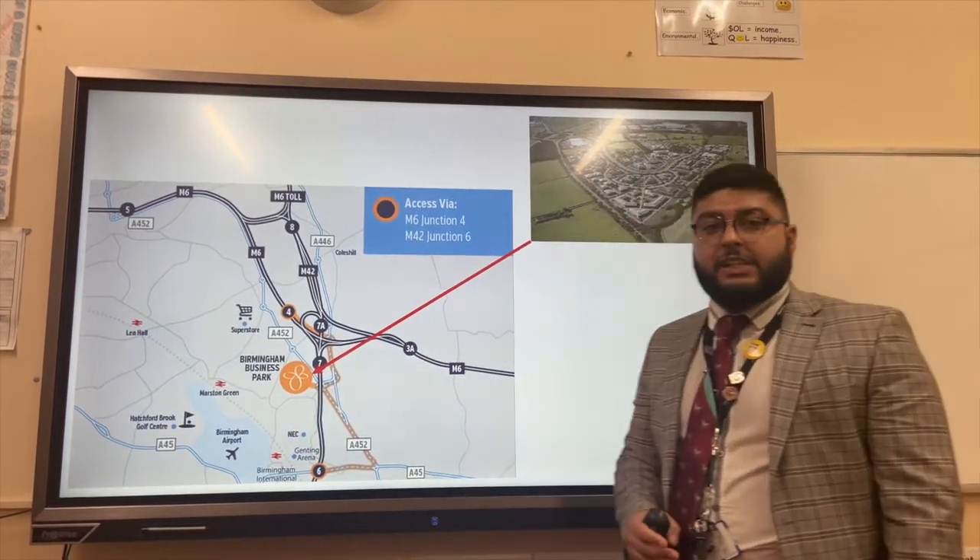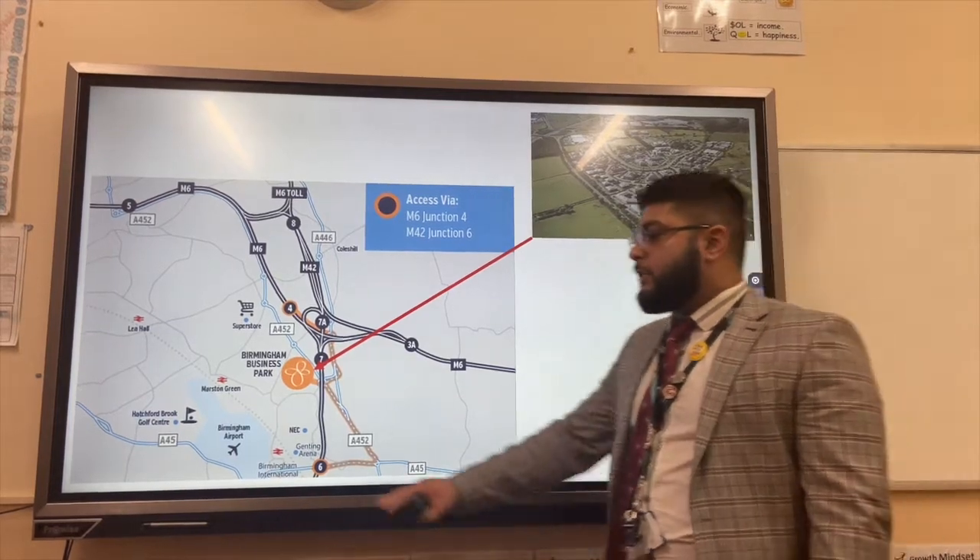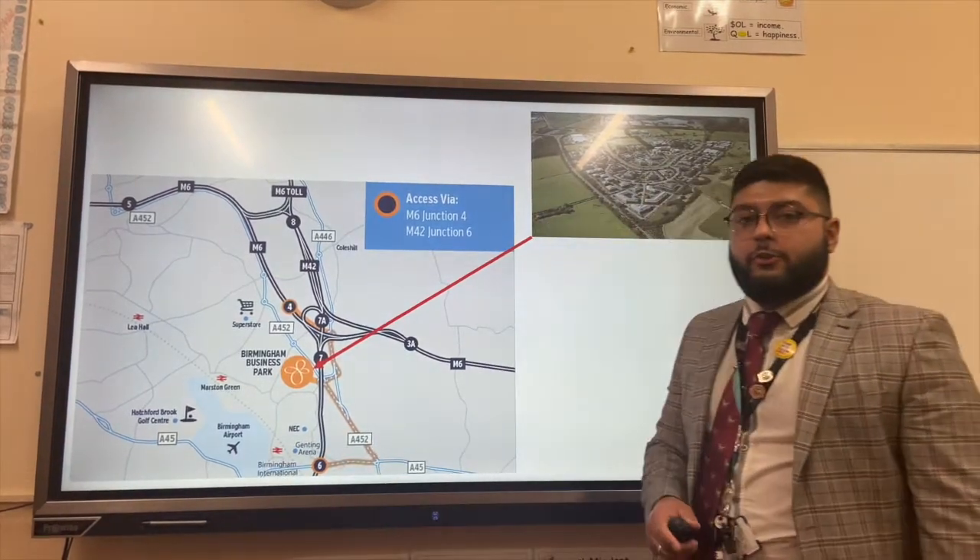It's right next to the M6 and the M42 motorways, connecting it to the rest of the country. It's also next to Birmingham International Airport for international deliveries.